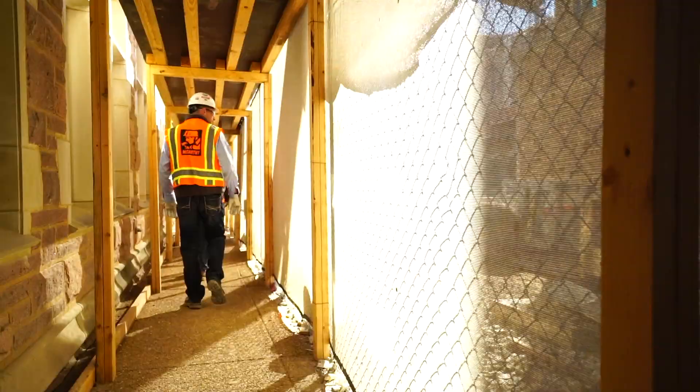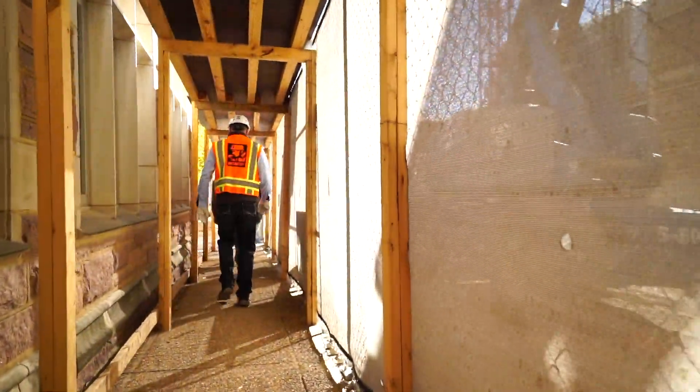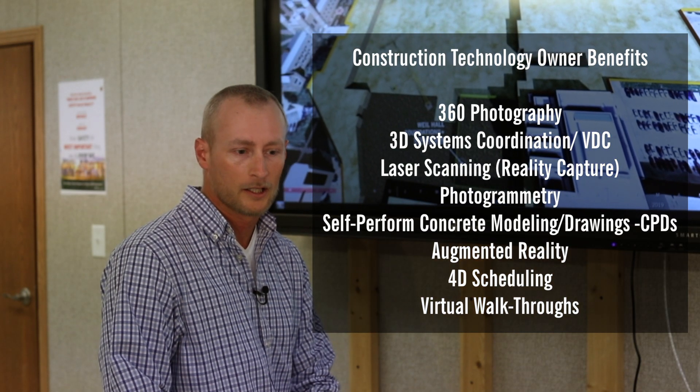McCarthy's done a great job as a team partner in managing and holding the team accountable, but also listening to areas of concern and figuring out paths to overcome obstacles. There's an entire outline that we put together for how McCarthy is going to approach VDC using BIM tools and looking for opportunities to enhance our delivery to our client.